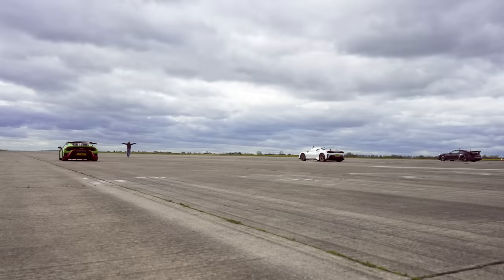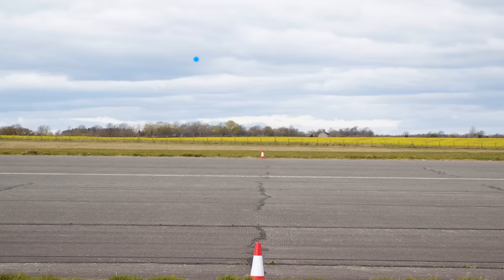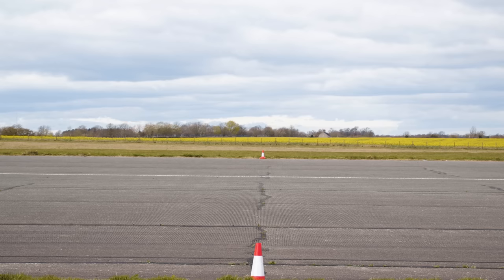So then, what exactly happened? Well, the Ferrari won, completing the standing quarter mile in 10.8 seconds. Lamborghini was second, finishing in 10.9 seconds. And the Porsche was last, crossing the line in 11.5 seconds.